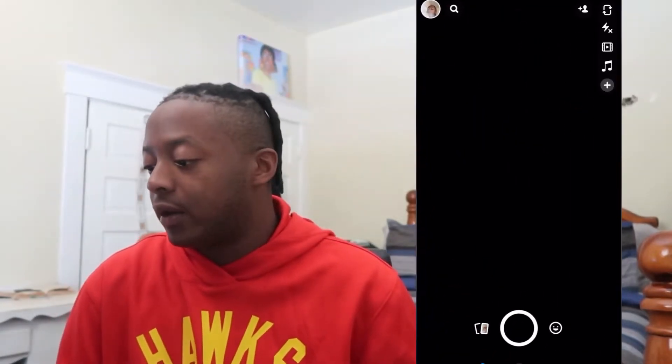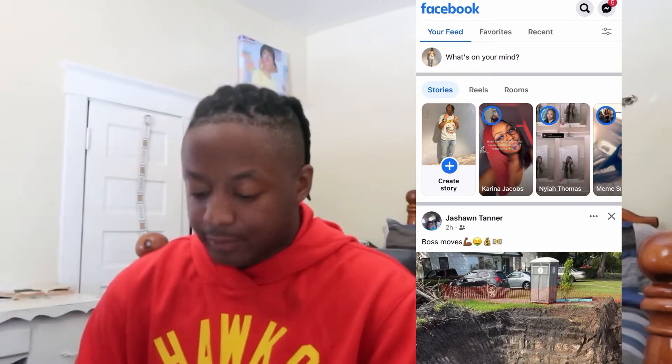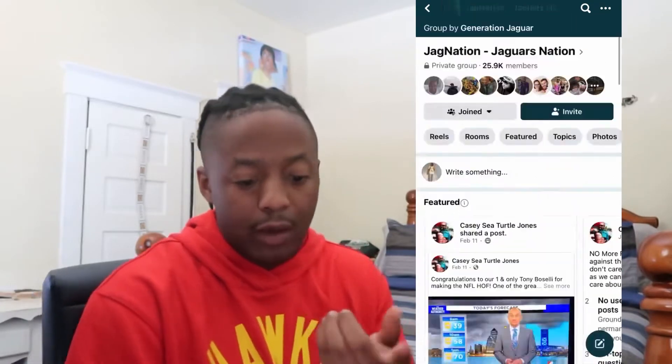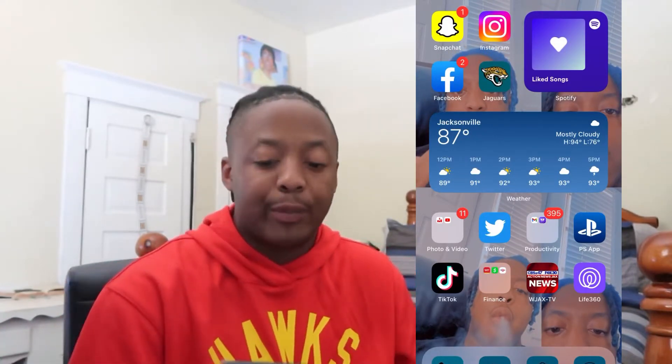My next app I use is Facebook, but I don't use Facebook to post on it. I'm in like these Jaguars group chats and these hot scoop chats and whatnot, so I really just be in the group chat stuff. That's why I use Facebook — only for those group chats. I don't even post on my Facebook.